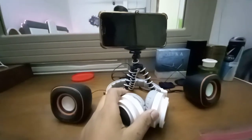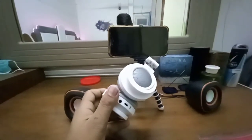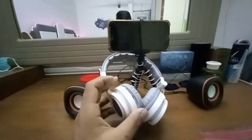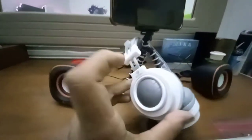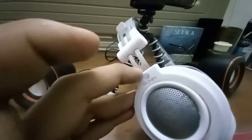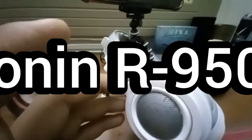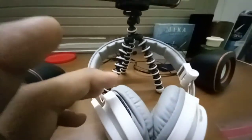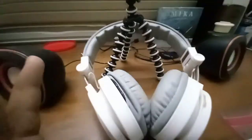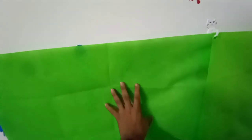These are my new headphones — one year old. The brand is Ronin, model R9500. I think the subtitle will be on screen. The best part — the thing I'm absolutely proud of — is my green screen.